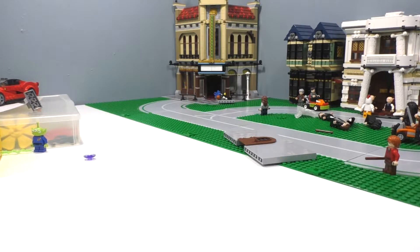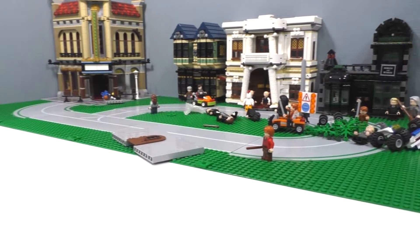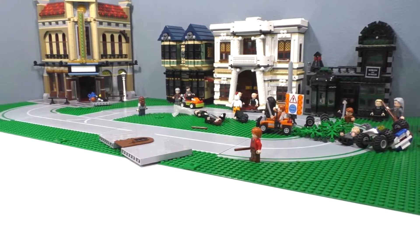Hello everybody, I am JediJackPenguin, and today I am bringing you an update and haul video. As you can see, my desk is sort of messed up with a bit of a thing going on here. I was working on some stop-motion thing for school, so I just have a little bit of a Harry Potter thing going on there.